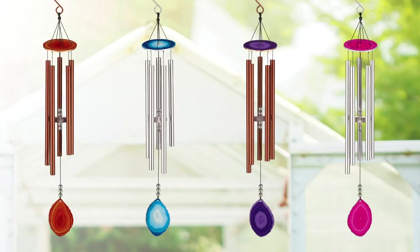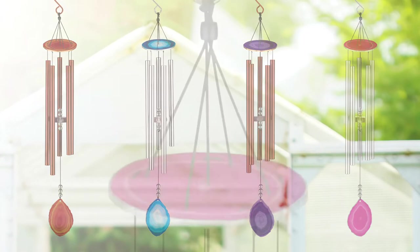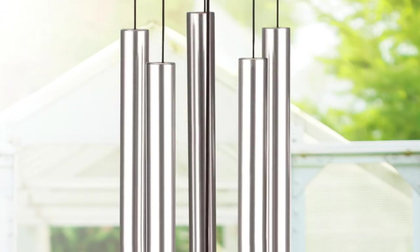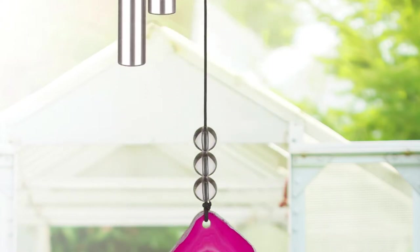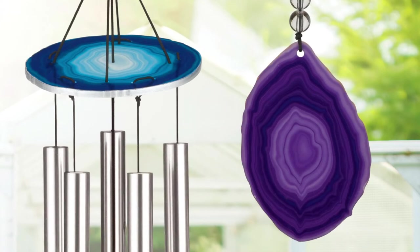The newest addition to our wind chimes includes four beautiful agate chimes with a mix of bright colors and natural-looking stones. These colorful chimes have a manufactured stone canopy and sail, finished with metallic painted edges and a clear acrylic lacquer.